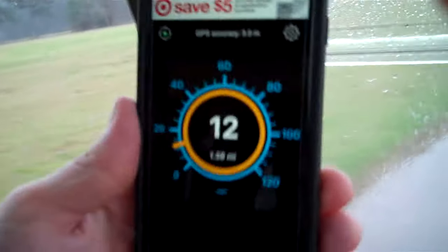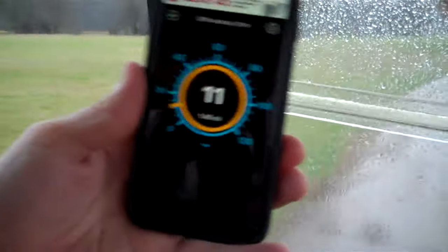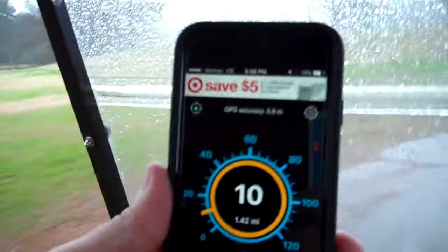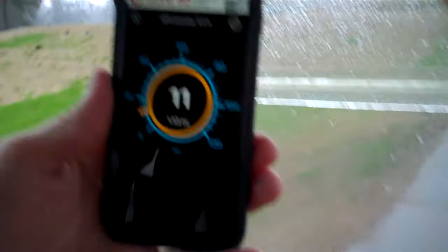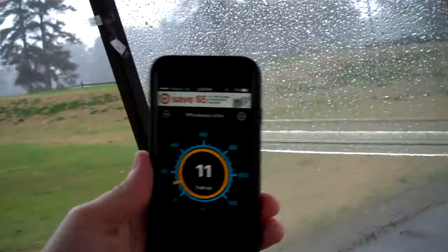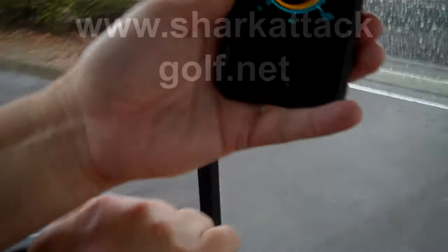I know we hit 22 at Pebble Creek, but that was way downhill — very steep. So the carts here are maxed out at 13 at Bonnie Bray, and they average about 11 to 12. We're doing pretty good with the SpeedBot app.